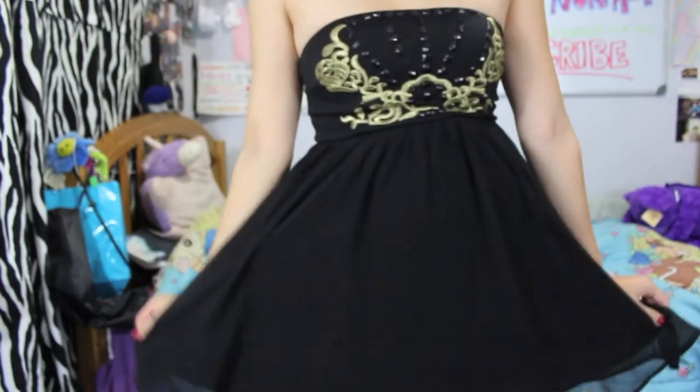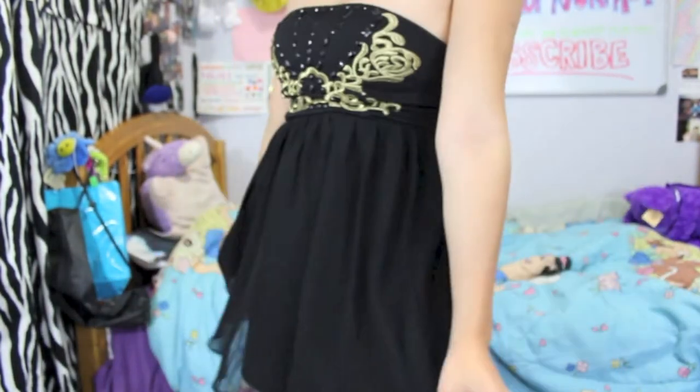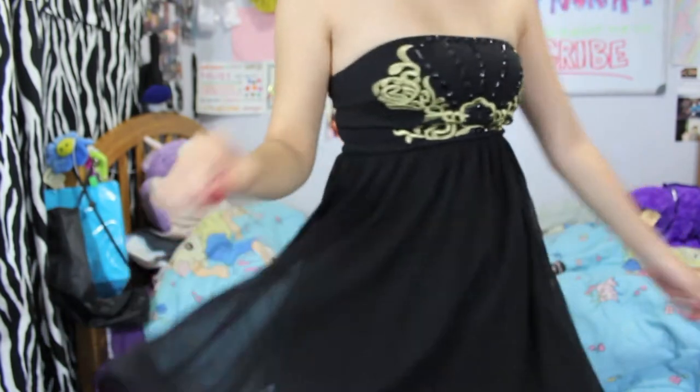Hey guys, welcome back to KS Makeup Your Face where I teach you how to make up your face. Today I'll be showing you 10 of my favorite red lip products, which is perfect for the upcoming holidays. The ones I've chosen range from drugstore to high end, as well as matte, glossy, and stains. I hope you enjoy the video you're about to see.